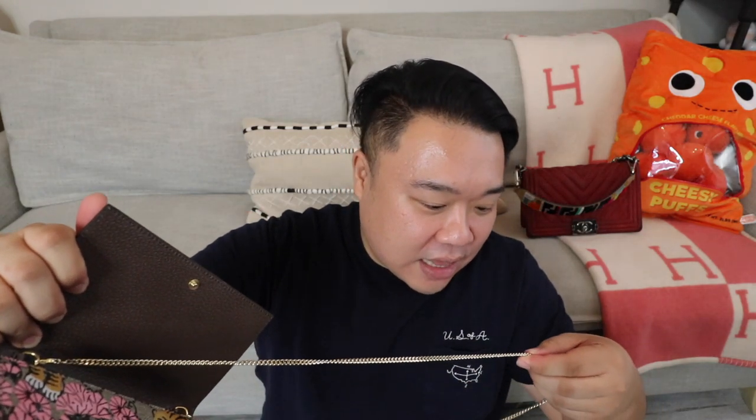I think they said the chain was not the original chain, but this is actually not too bad — it's pretty nice. Like a nice, thin, dainty chain, but nothing to scoff at. You can replace it with any other chain if you want as well. You just need to put the little clasp on. But oh, how cute is this? Oh, this wallet is so nice.